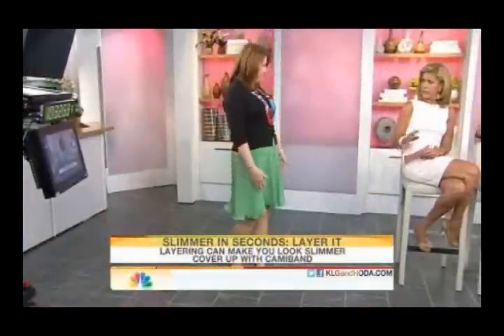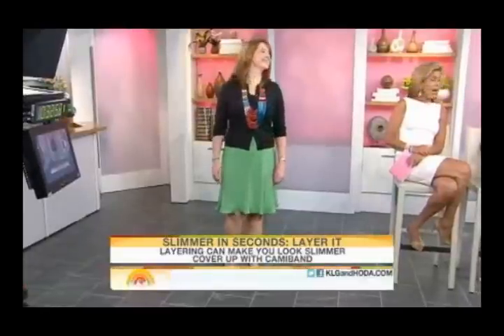So the solution is to layer it. We just put a cardigan right over it, and by adding layers you don't actually add weight. Look how great she looks — the dress is still under there. We also added a cami band to fill in the neckline. You can use cami bands to fill in up top, and if you look at me, you can also wear one to lengthen a shirt.